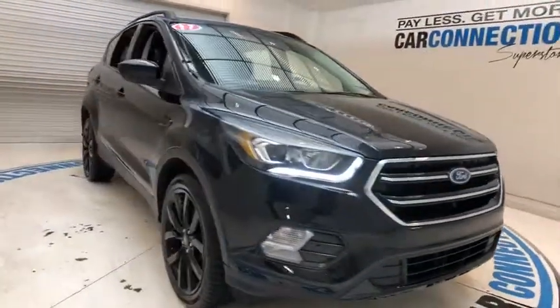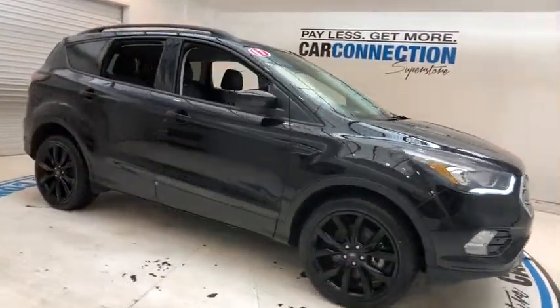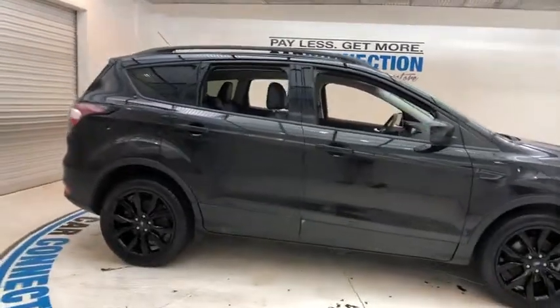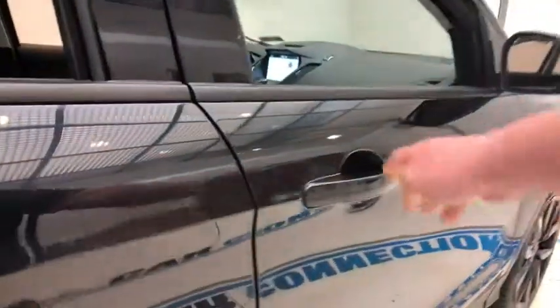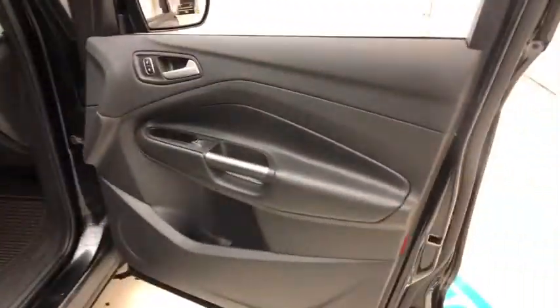The 2017 Ford Escape. Gas engines flex, tow, sip and go with Ford Escape. This vehicle has less than 25,000 miles. Here are some of this vehicle's great options.